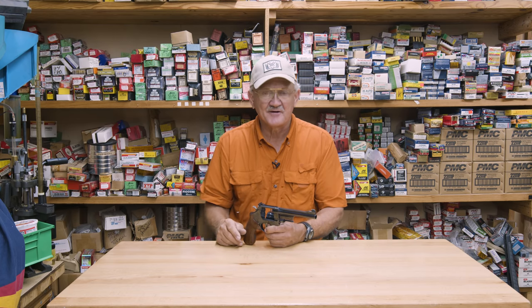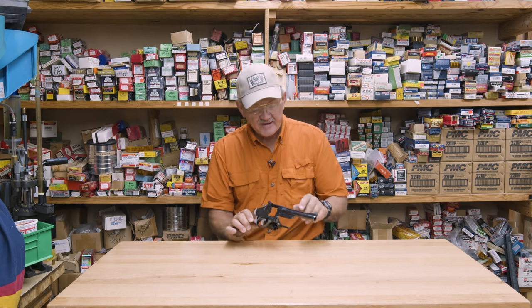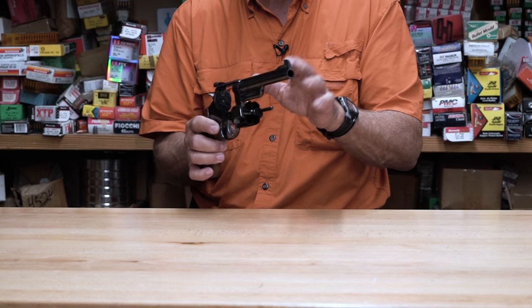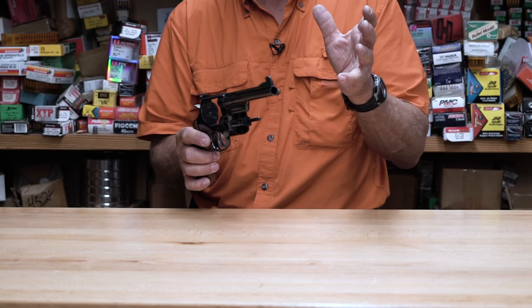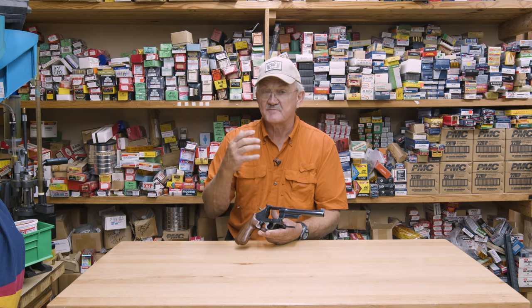Been out of production for a long time. So Roy, being the guy he was, he had some 1950 barrels. As you can see, it's a very slim, tapered barrel. He had them squirreled away and he was kind enough to take one out of his personal inventory and have Smith & Wesson build me a gun, especially for me.